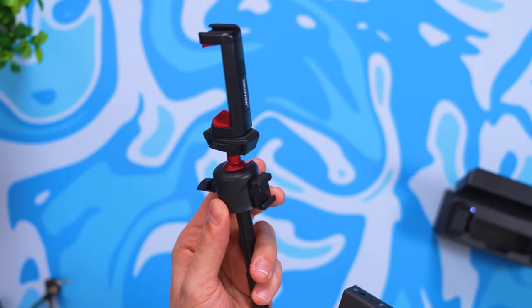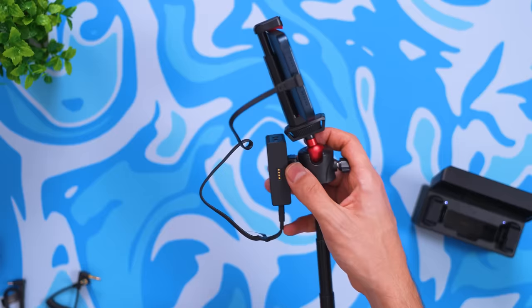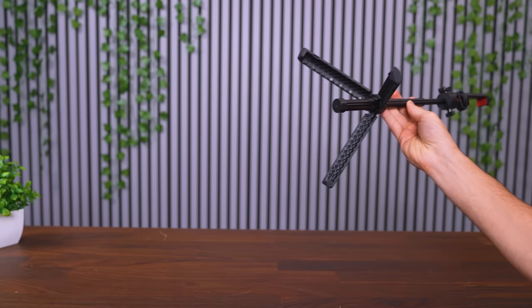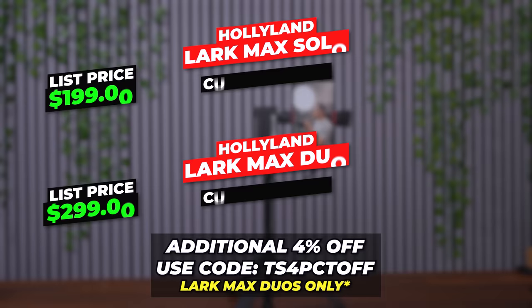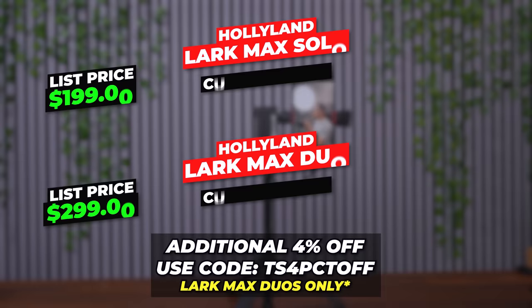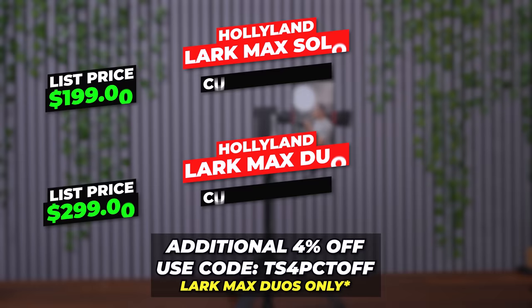Combined with their tripod — which has a spare hot shoe adapter — you can create the ultimate vlogging setup. You can record up to 22 hours on a full charge, and it has an 820-foot line-of-sight range. For Black Friday, get 8% off the duo mic and 12% off the Max Solo.